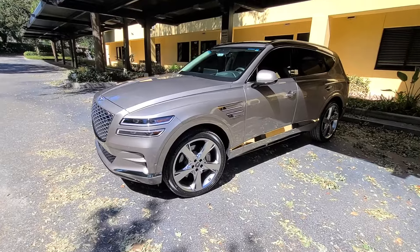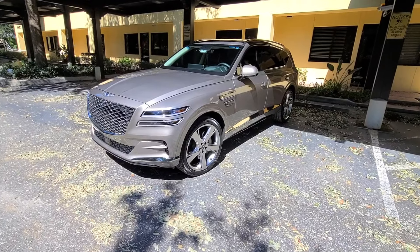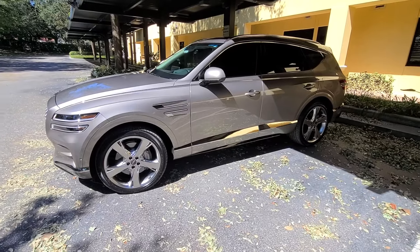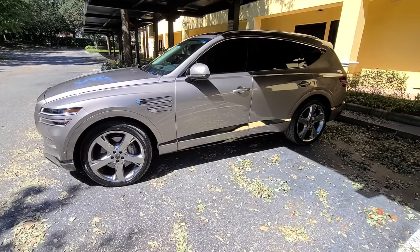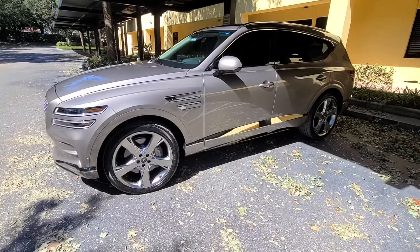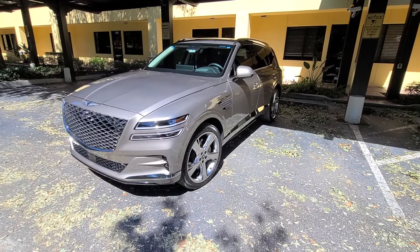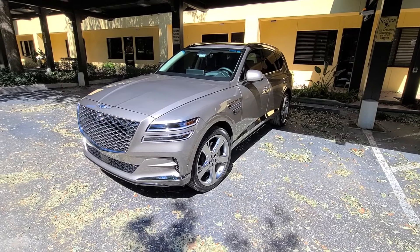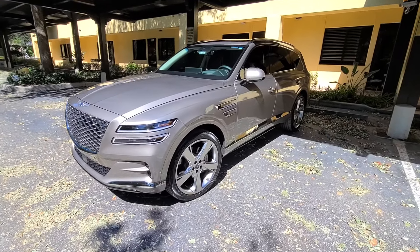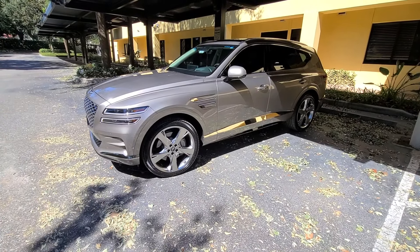When I first decided to go for the Genesis GV80, it was the first year that Genesis came out with their first ever SUV — a 2021. I was a little scared because I was coming from a Lexus RX 350 with a luxury package and I was super happy with it. I decided to try something new. Seeing the design of the GV80 when it first came out, I was really enthralled with it and said let's give this a shot instead of the typical Germans.